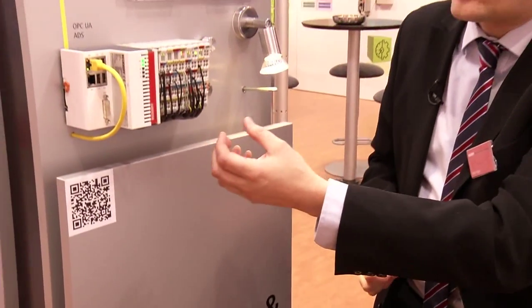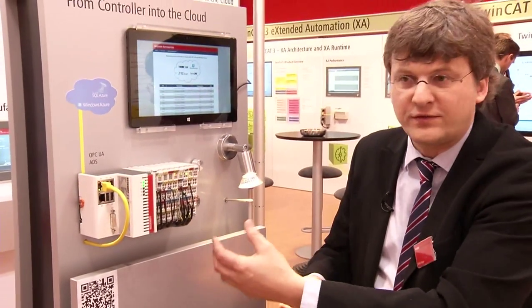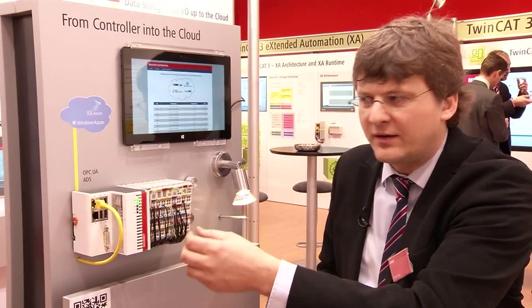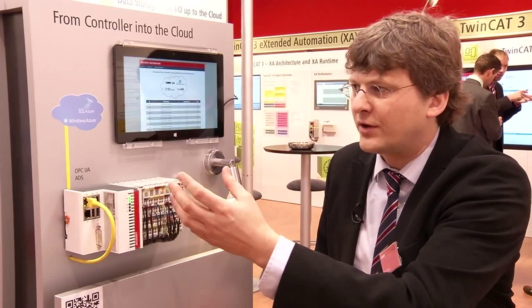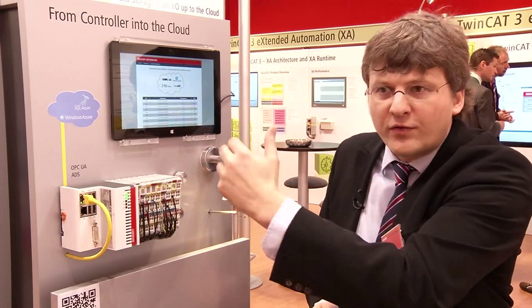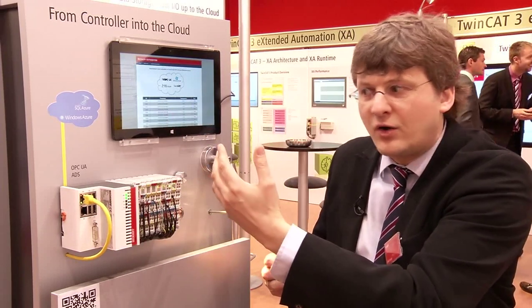Our controller is collecting data from machines — temperature, energy measurement — and then moving that data on international standards like OPC Unified Architecture into the cloud. Here we move data into the Microsoft Windows Azure cloud and then consume the data on a Surface tablet out of the cloud. You can analyze the data in the cloud, also locally on the device. All this connectivity from controller into cloud is the topic of this presentation.